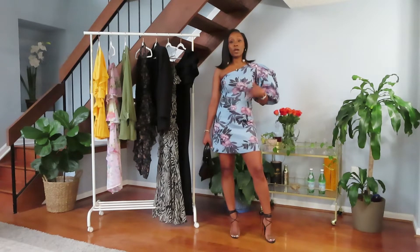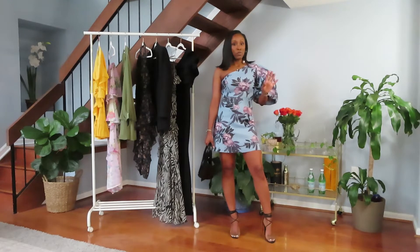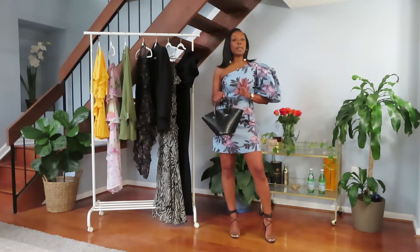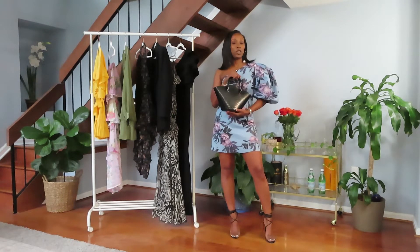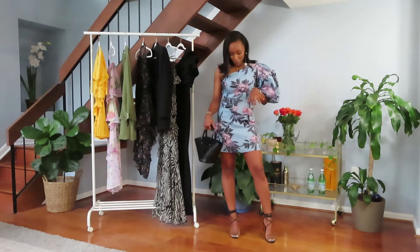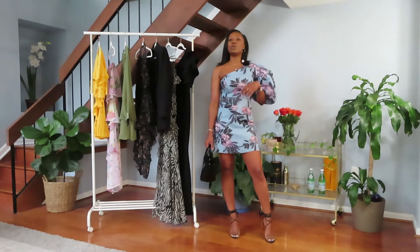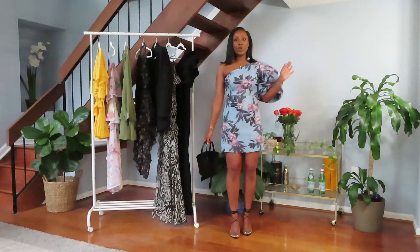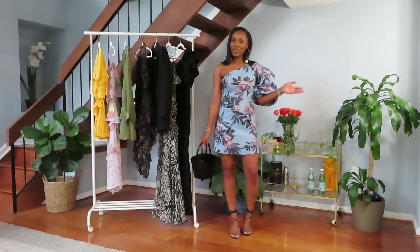I also paired it with some strappy black and clear sandals — you could pair this with a flat sandal if that's more your speed. I also paired it with this cute black trapeze bag from Charles and Keith; I love the quality and styling of their bags. This is our garden wedding look — super cute, super chic, it'll keep you cool but also give you space to dance and have fun.